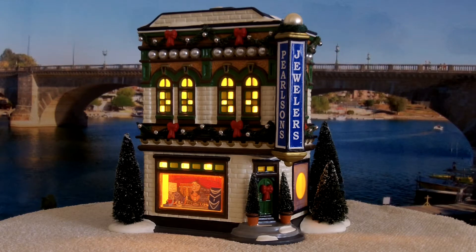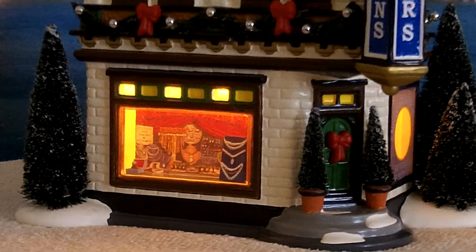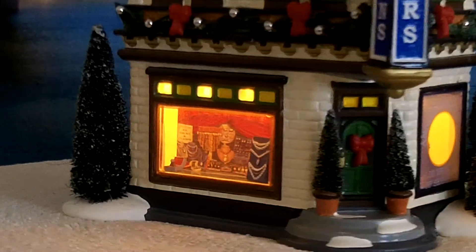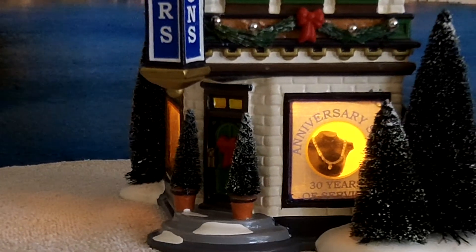This is the Department 56 Snow Village Pearlsons Jewelry. It has a couple of 3D scenes on it. Let's zoom in a little bit. You can see the one here with the necklaces and something on the left — can't tell quite what it is from this distance. And also over on the right there's a figure that's in a 3D scene.